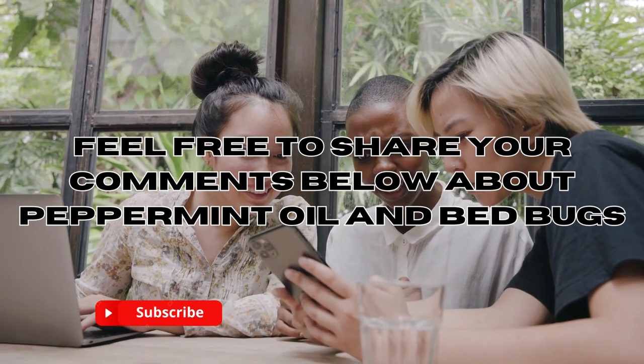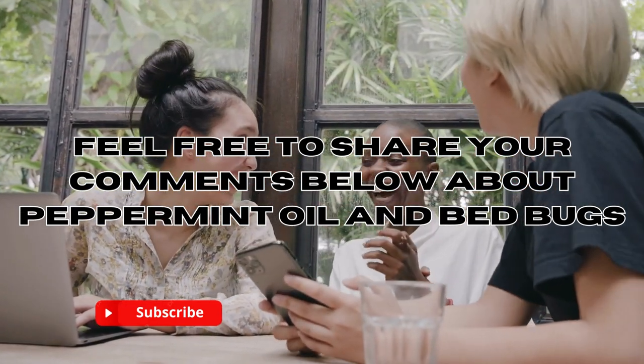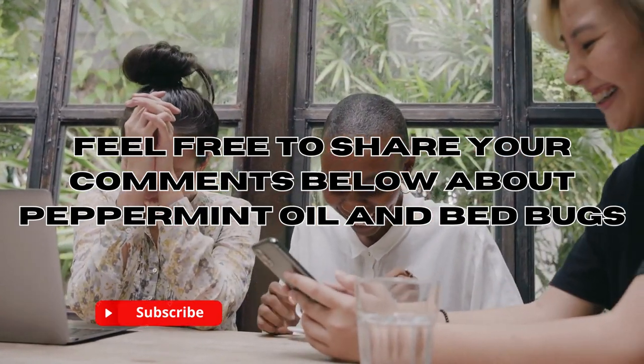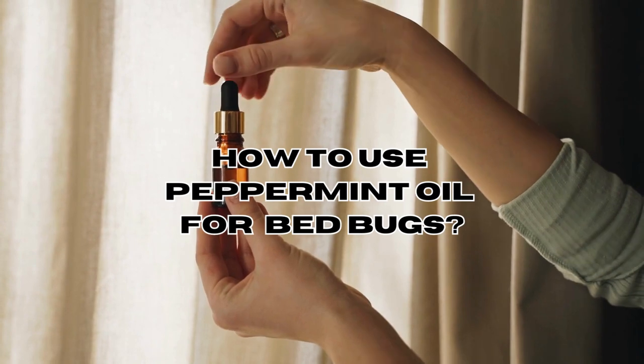If you've given this home remedy a try, we'd love to hear about your experience — feel free to share your thoughts in the comment section below. Here are some ways to use peppermint oil as a natural repellent and complement to other pest control methods.